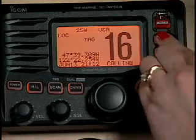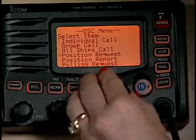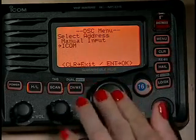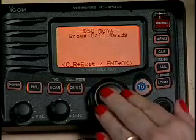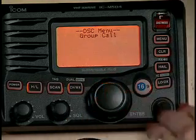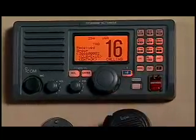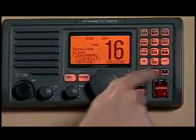Let's try making a group call now. It's almost as easy as making a telephone call. You scroll through the call listings and select the right group number, press the key, and there you have it. Now look at the LCD display on this ICOM M604. If all my partner skippers have programmed their DSC compliant radios with the same group identity, everybody gets the message.